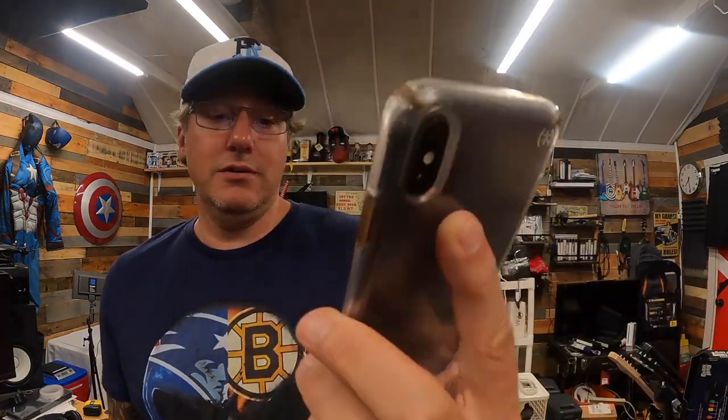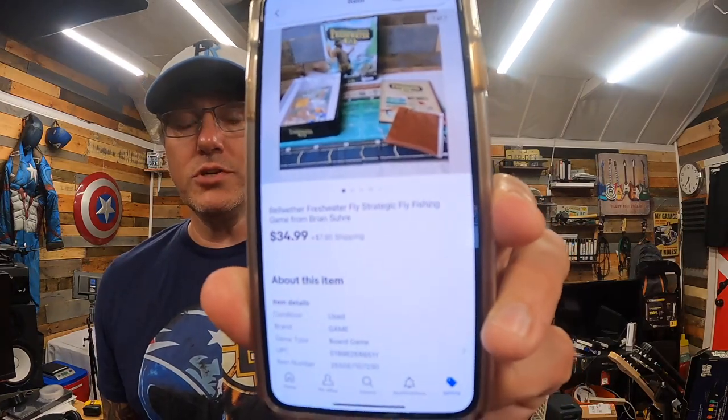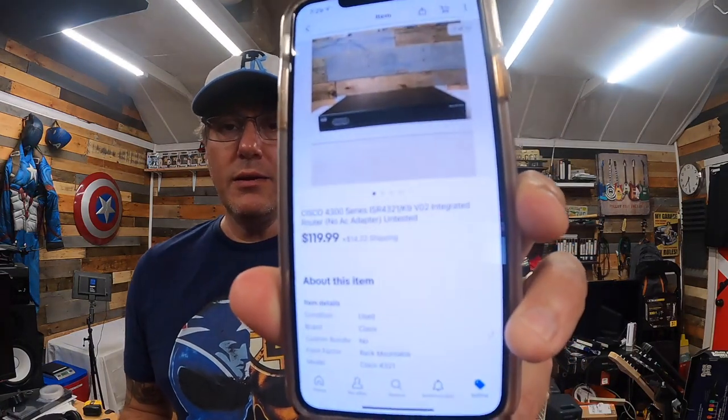First up: I paid $3 to $4 at Goodwill for a Bellwether Freshwater Fly strategic fly fishing game, and it sold for $34.99 plus shipping. Then the Cisco server I picked up that didn't have a power cable — I ended up keeping it and listing it, because there were others on eBay that sold without the adapter. I listed it and it sold within three minutes for $119.99 plus shipping, and I paid $20 for it.